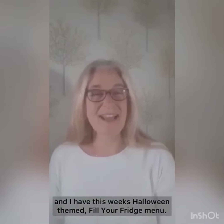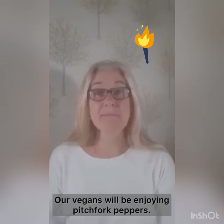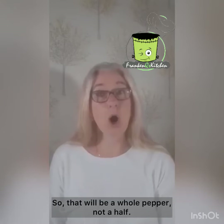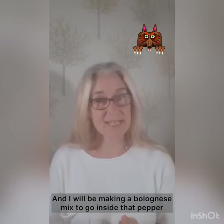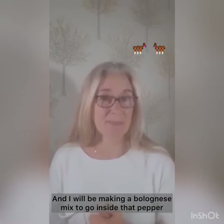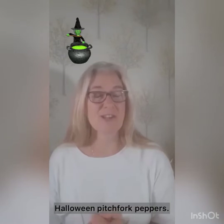Hello, this is my cook you serve and I have this week's Halloween themed fill your fridge menu. Our vegans will be enjoying pitchfork peppers — a whole pepper, not a half — and I will be making a bolognese mix to go inside that pepper. So quite a substantial meal there for you: Halloween pitchfork peppers.